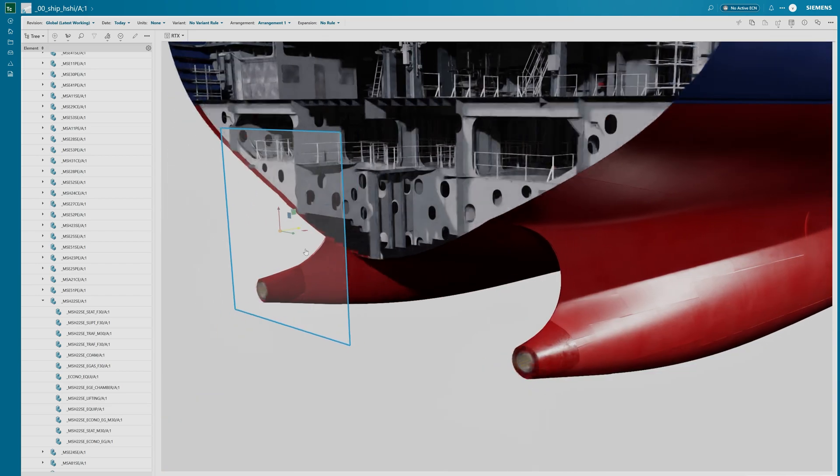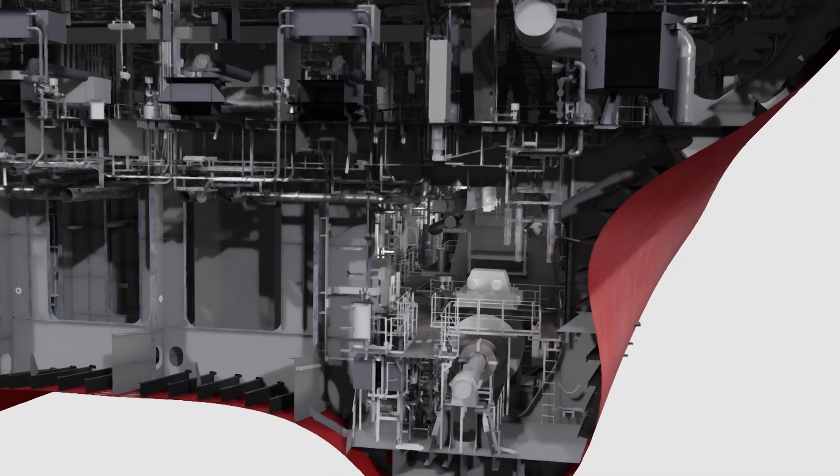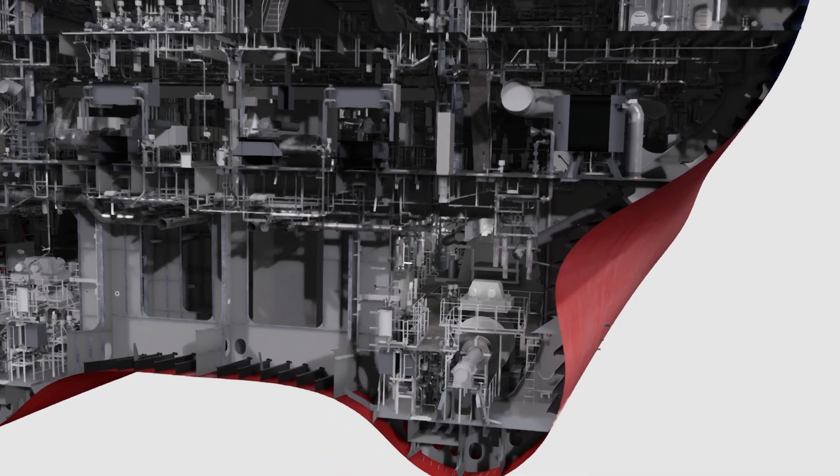The result? An ultra-intuitive, photoreal, physics-based digital twin that eliminates waste and errors, delivering huge savings in cost and time.